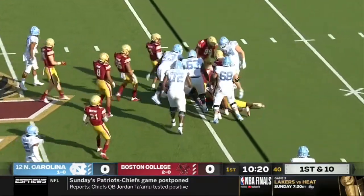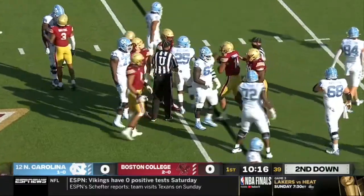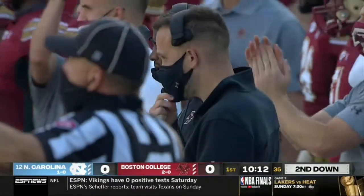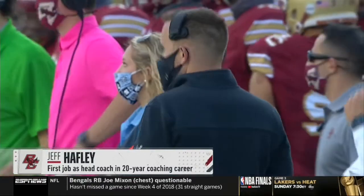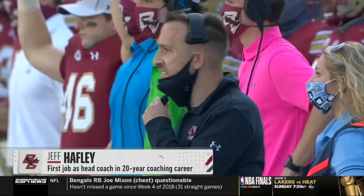Williams this time nowhere to go as he was taken down right away by Max Richardson. Max Roberts also involved. Richardson is the heart and soul leader of this Eagles defense for head coach Jeff Halfley, in season number one after last year, when he became sort of the buzz assistant coach in the game leading the defense at Ohio State.